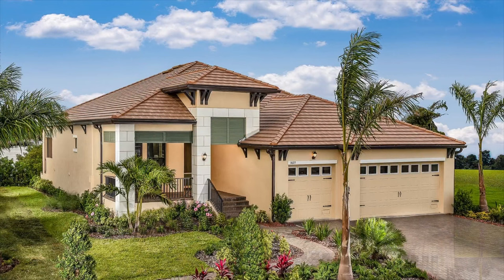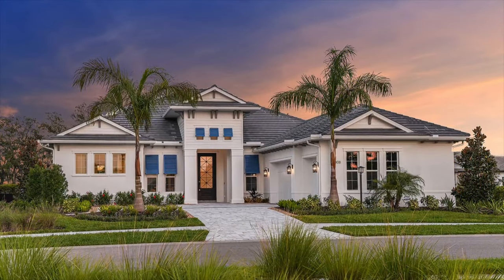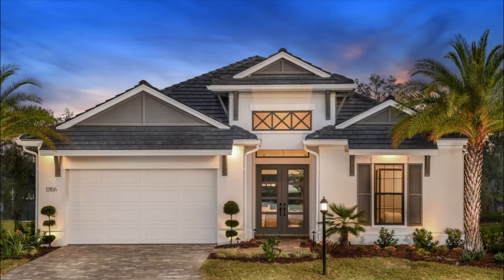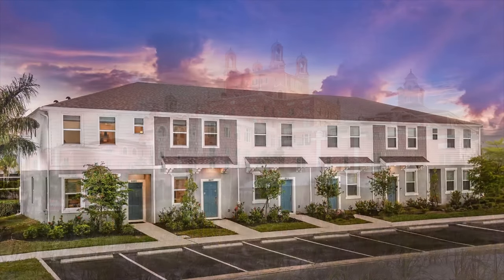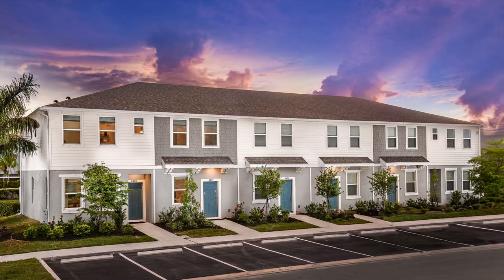From bright, welcoming daytime to romantic sunset and twilight elevations, our photographers use their artistic sense to set up each shot and capture the most desirable curb appeal.